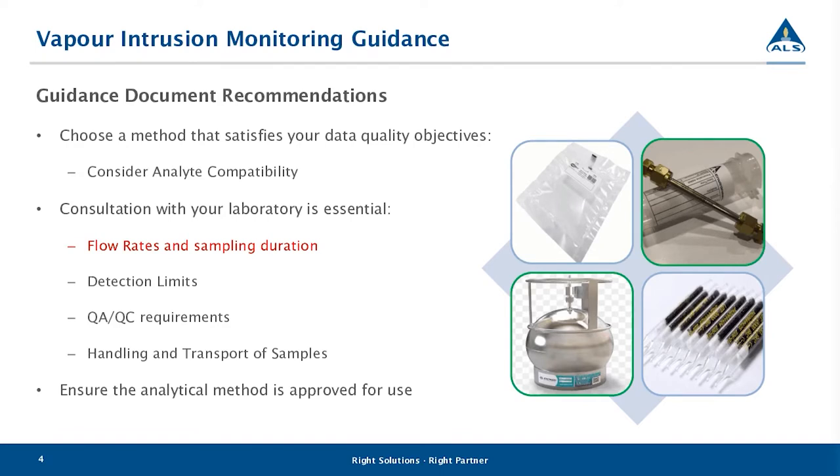An example of this is reduced sulfur compounds. If you're working with ALS, the only sampling methods we offer for those analytes are SUMMA canisters or Tedlar bags — we don't offer that test by TD or any other sorbent tube. Another important point is that consultation with the lab is essential. Depending on the method you choose, in order to meet your data objectives, you'll need to know what your sampling volumes or sampling times need to be, along with detection limits, quality protocols, and handling and transport of samples.